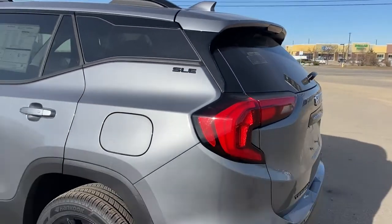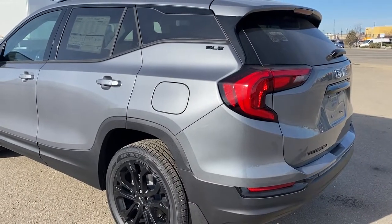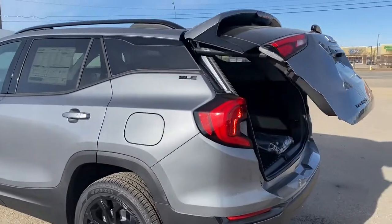At the back, we've got the rear window wiper, blacked-out SLE and Terrain badging. We also have the power liftgate — I'm going to use the key fob here to pop that open.